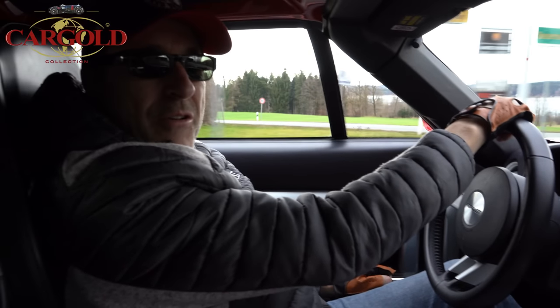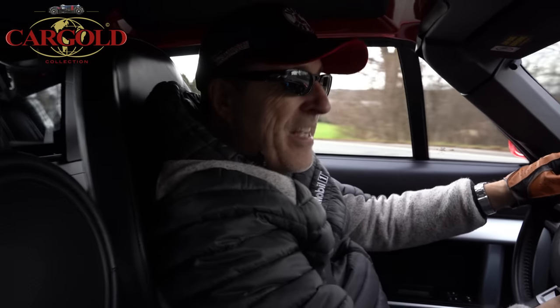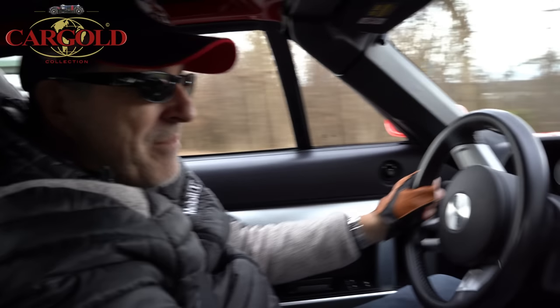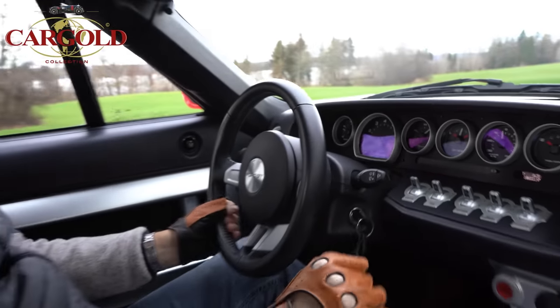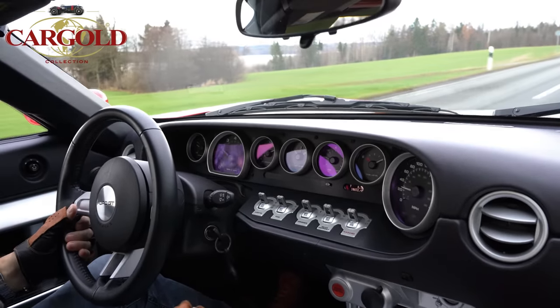Hello friends, today we have here a very exciting video. Jetzt am Start: Ford GT40 – in dem Fall mit über 800 PS. Ich glaube, das ist so ziemlich das Schärfste, Geschaltete, was ich in meinem Leben bewegt habe.